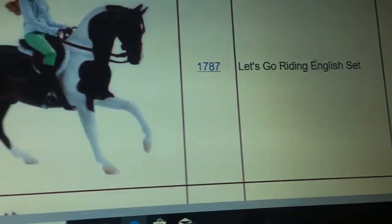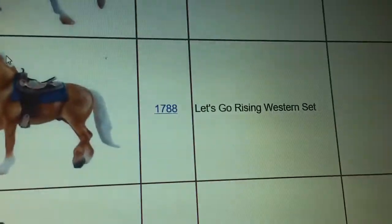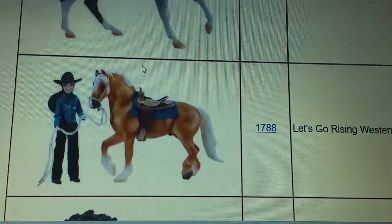What you see here is the Let's Go Riding English set, with the Girl and Horse, and then scrolling down you have the Let's Go Riding Western set, the Girl and the Horse. Both of these horses look fairly new, so that's nice.